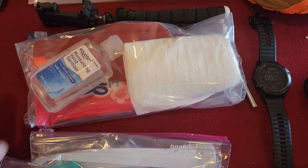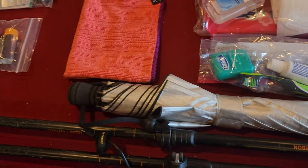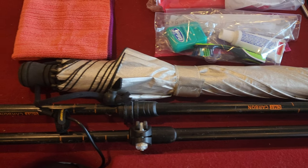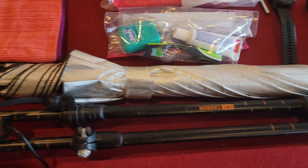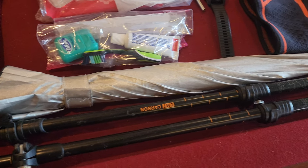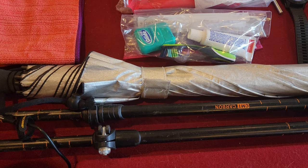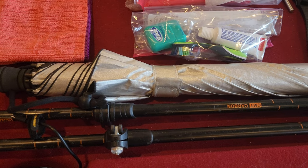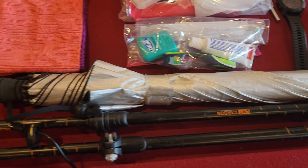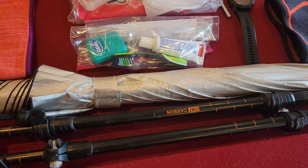Basic bathroom stuff, basic hygiene. Now the umbrella — I'm not even sure if I'm going to take it or not. I took this on the AT and sent it home after not using it once in two weeks. I'm from New Mexico and I'm used to desert hiking, I don't really think I need it. But leave a comment — tell me if you think I should take it or not.